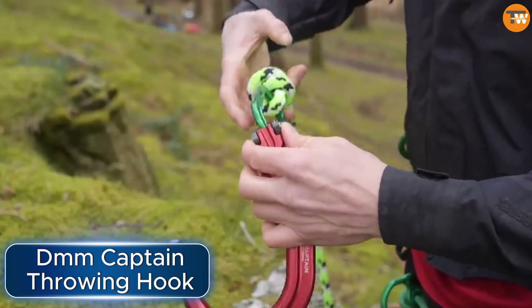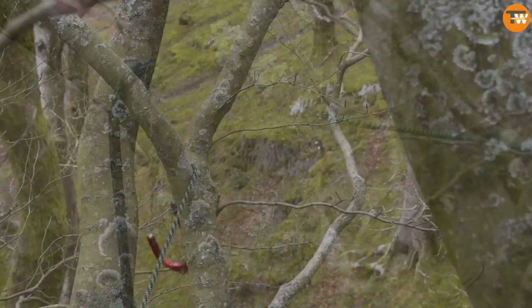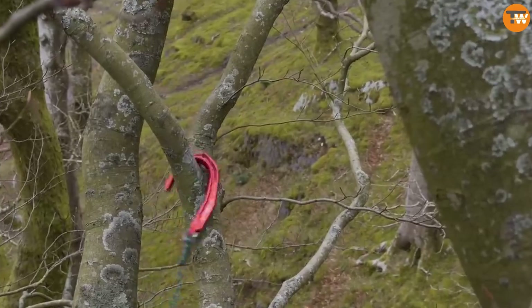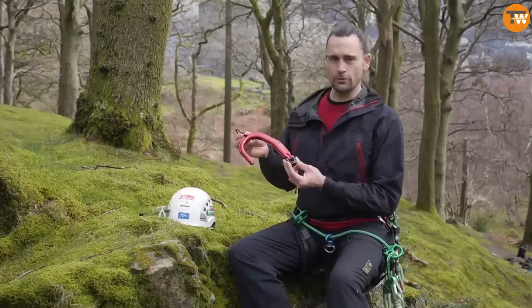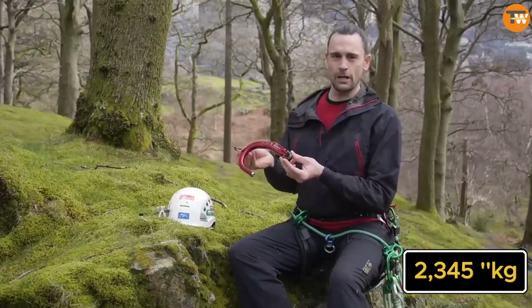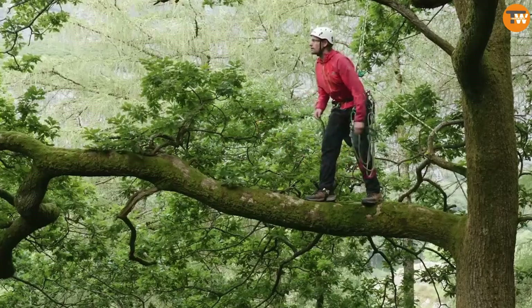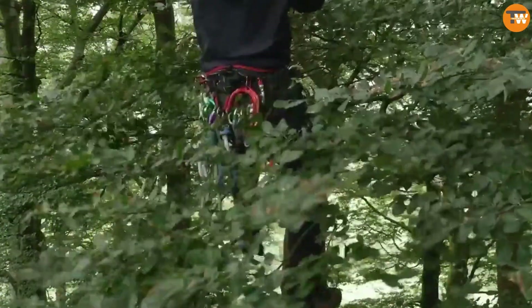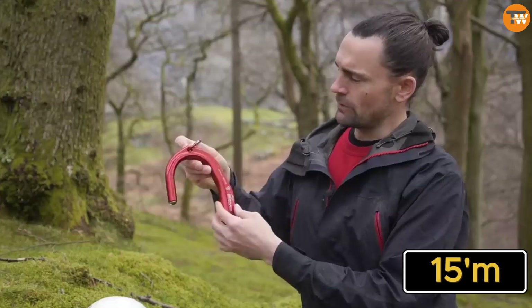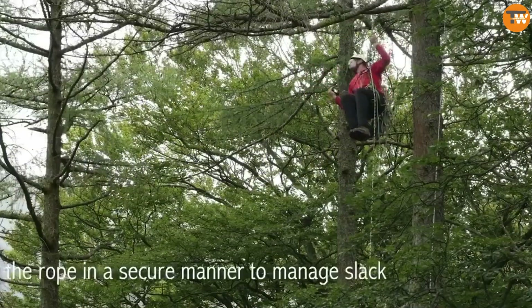The DMM Captain Throwing Hook is a strong and cleverly designed hook for tough tasks, selling for $160. It features a special self-setting design and can carry up to 2,145 kilograms. You can also customize it with extra weight on the tip. It has a patent, making it unique, and you can purchase a 15-metre cord, brackets for attachment, and a bag to keep everything together.